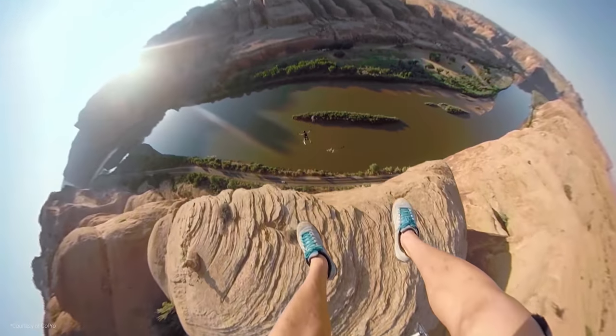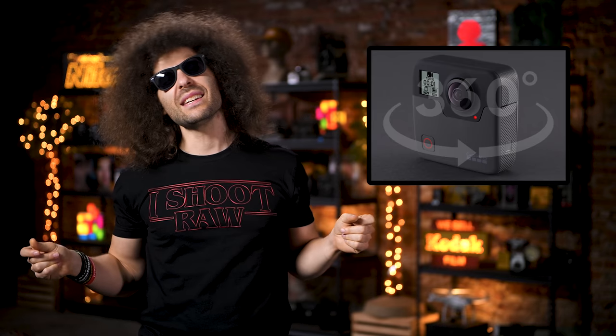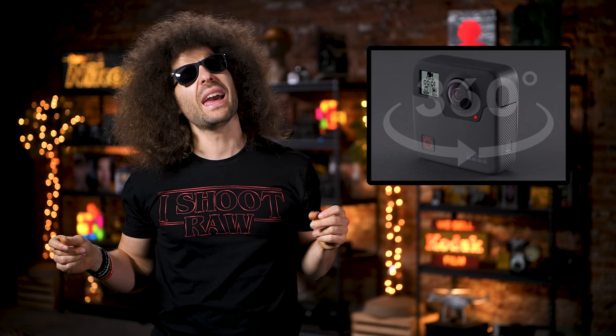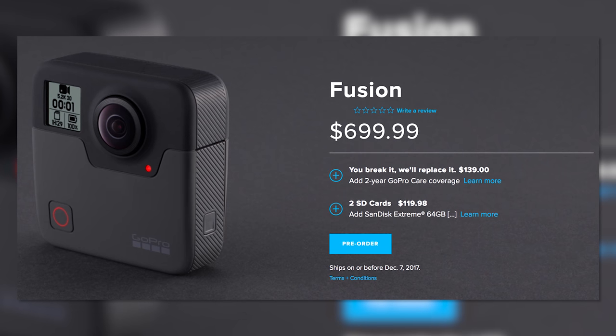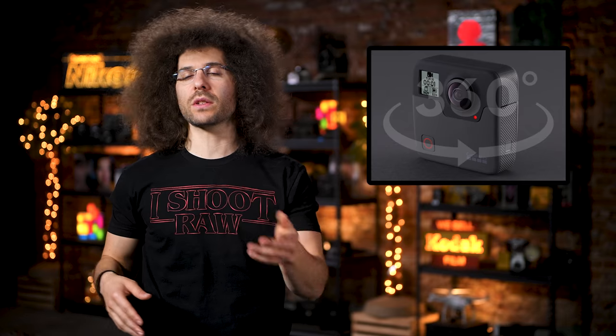That's what Nick meant when he said you shouldn't have to look at what you're shooting. The Fusion is expected to start shipping on November 30th at a whopping price tag of $700. Does this interest you, or do you think 360 and VR video just isn't there yet?